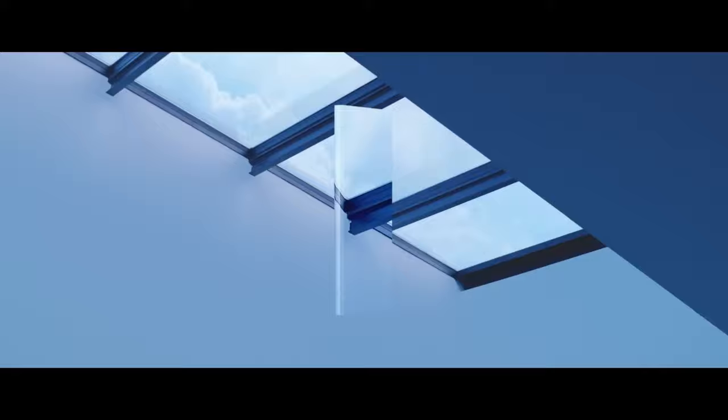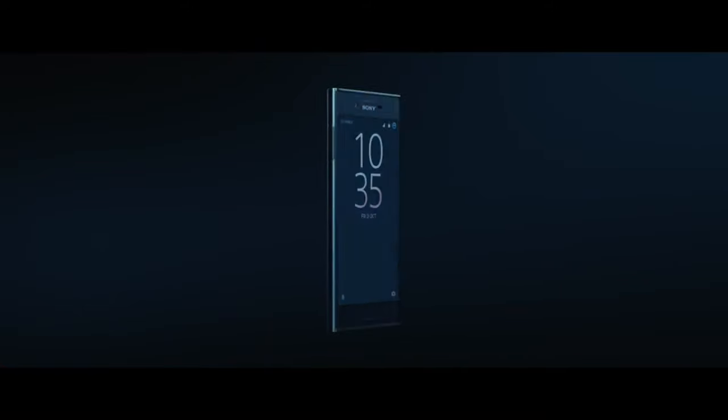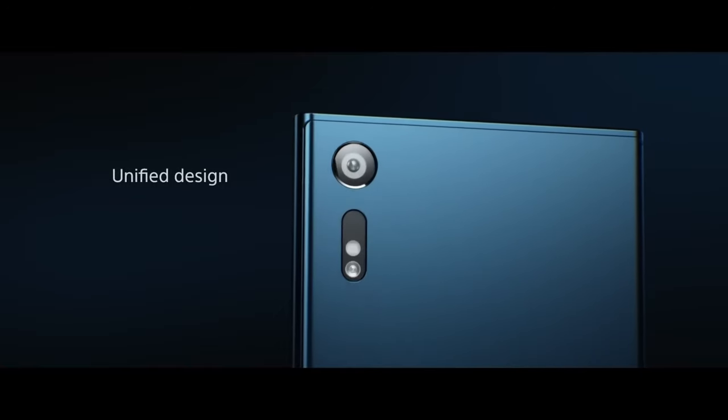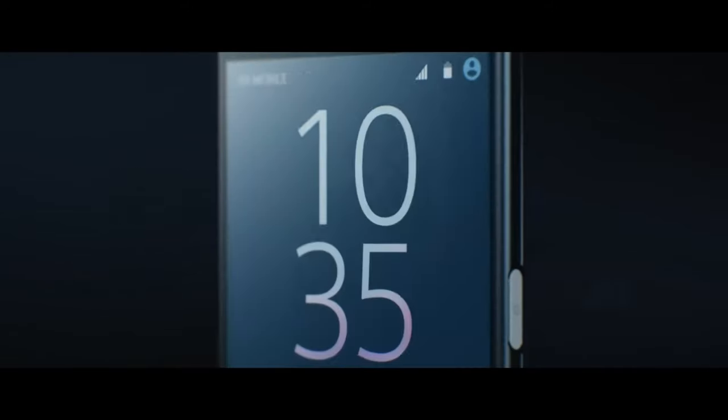The Sony Xperia XZ was Sony's smartphone flagship in 2016. It was generally well received for its premium design, impressive camera capabilities and smooth performance. However, it faced some criticism for its relatively large bezels, average battery life and occasional heating issues. But what about using the phone 7 years later, in 2023? Let's find out how the experience is nowadays.